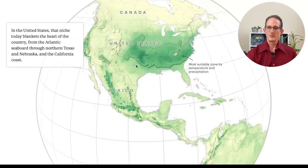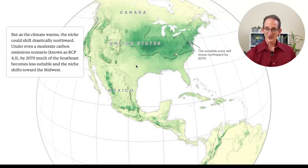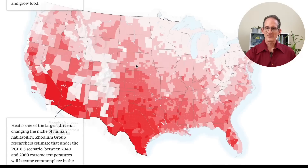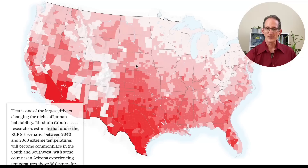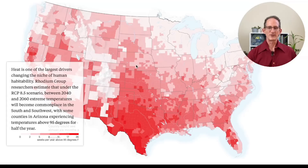Plugging in the medium scary climate model for 2070, you can see that that band shifts a little bit north. Plugging in the most scary climate model to date, you can see that the band goes way north to the Canadian border. Obviously, what this means is that the southern part of the country will be experiencing a lot more heat. What they're mapping here is the number of days that have temperatures exceeding 95 degrees Fahrenheit — that must be 35 degrees Celsius.